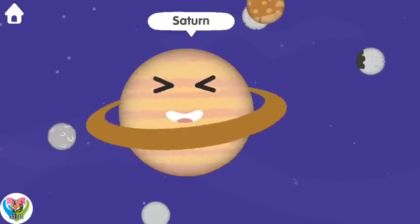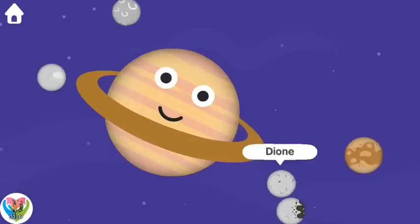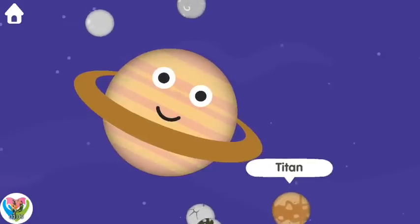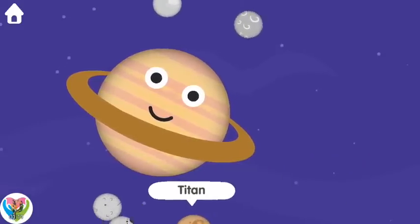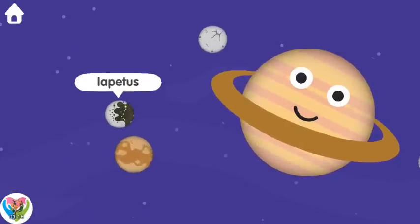Saturn. Tethys. Rhea. Dione. Titan. Saturn. Iapetus.